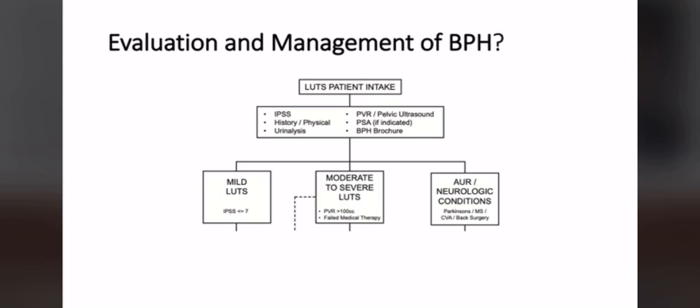There's a general flowsheet for evaluation and management. Initial intake includes the IPSS — the International Prostate Symptom Score — a survey describing urinary symptoms. History, physical, urinalysis to rule out urinary tract infection, post-void residual to confirm bladder emptying, PSA blood levels for prostate health, and information about prostate enlargement. From that, we categorize patients into mild symptoms, moderate to severe symptoms, or acute retention where the bladder cannot empty at all.